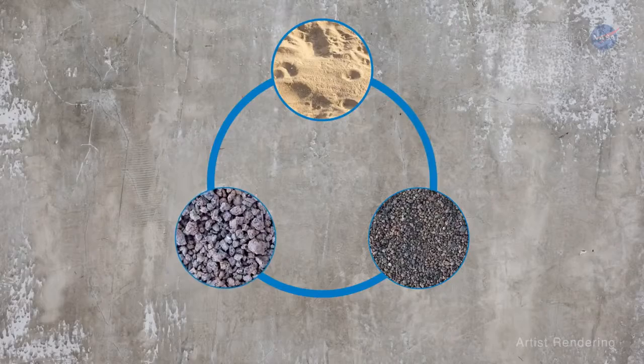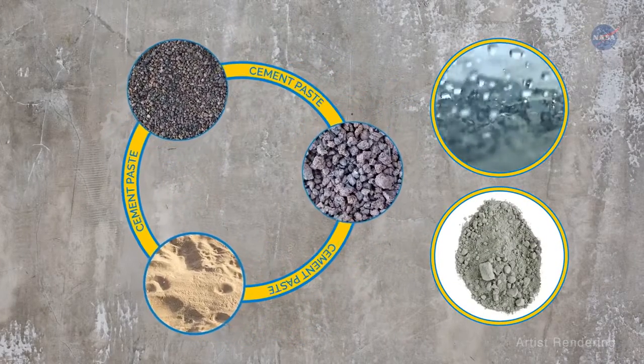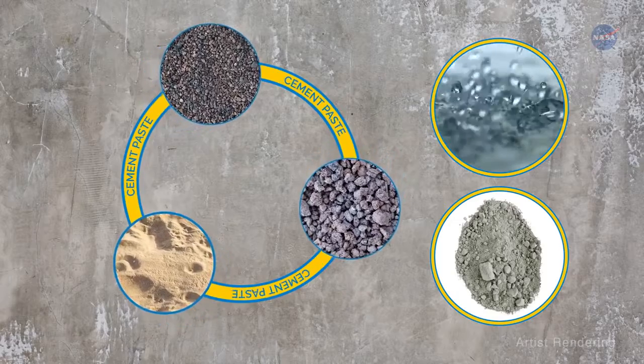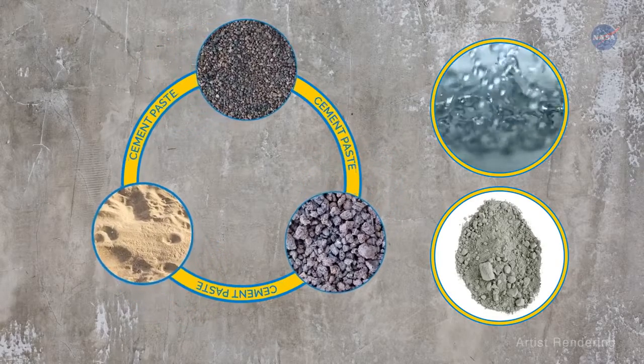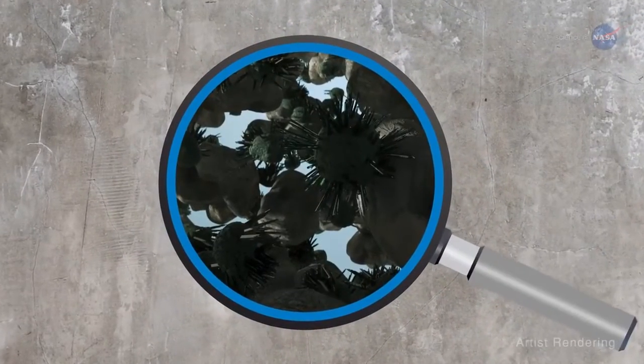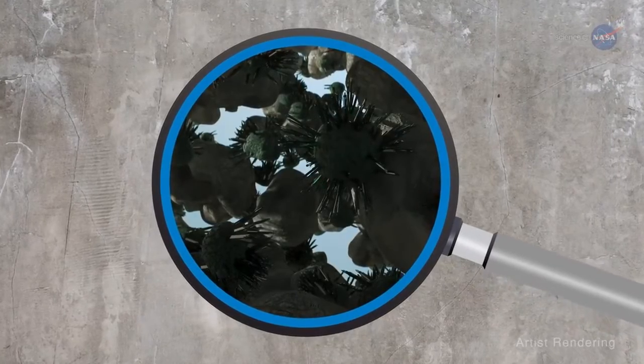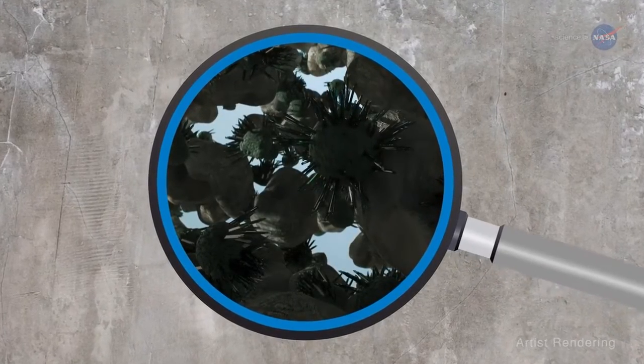Concrete is a mixture of sand, gravel, and rocks glued together by cement paste made of water and cement powder. And it's not as mundane as it looks. Under the surface, it's quite complex. What goes on there is key to its strength and durability. Yet scientists still don't understand all the details of concrete's chemistry and microscopic structure.